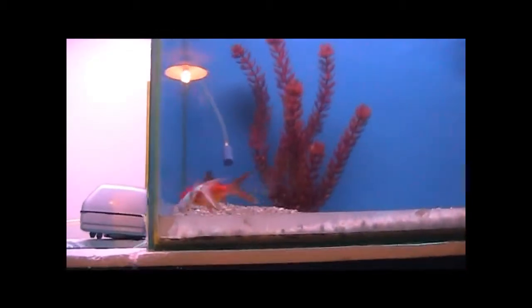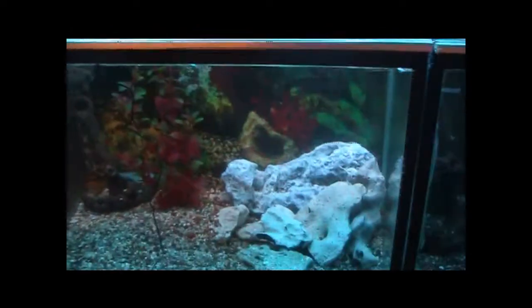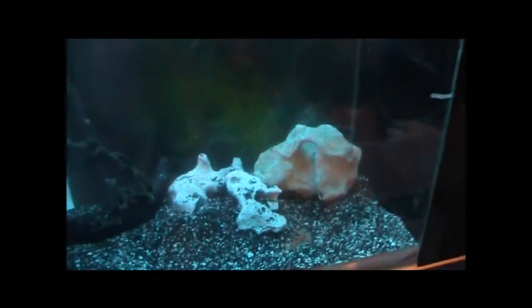Yo, what up everybody, Fish Keeping with Alex here — how's everybody doing? We are in a different location today, as you guys can see. We are in the fish room! That's right. I'm going to be doing an update on the fish room — a very long awaited update. This is going to be Fish Keeping with Alex Fish Room Update Part 1, and we're going to do different part videos showing you guys the steps.